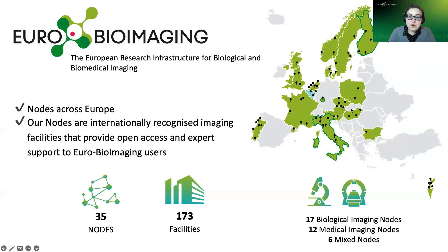The actual access to imaging services happens through our nodes — our collections of imaging facilities. We have 35 nodes spread across our member states, made up of 173 different imaging facilities and centers across Europe. Joining a EuroBioImaging node requires a rigorous selection process by our scientific advisory board. Our nodes are internationally recognized, providing open access to both technologies and expertise. We categorize them into 17 biological imaging nodes, 12 medical imaging nodes, and 6 mixed nodes that bridge both ends of the imaging spectrum.